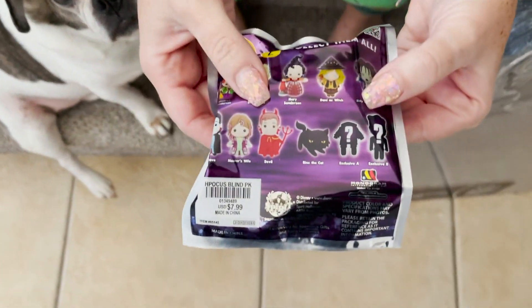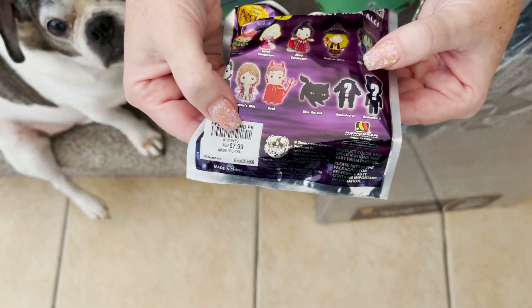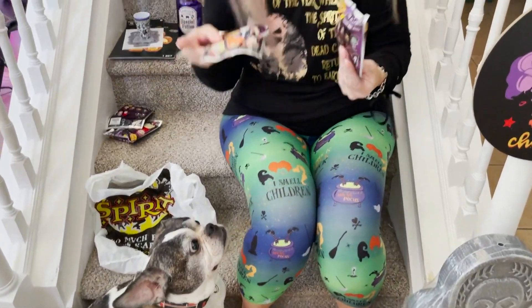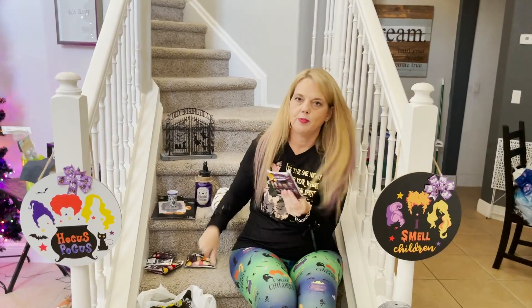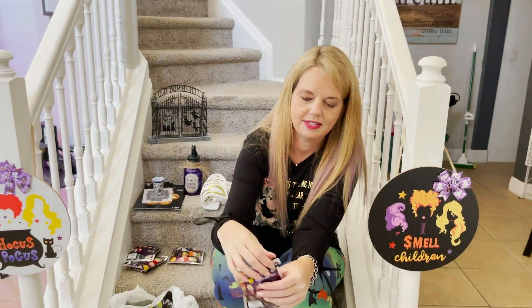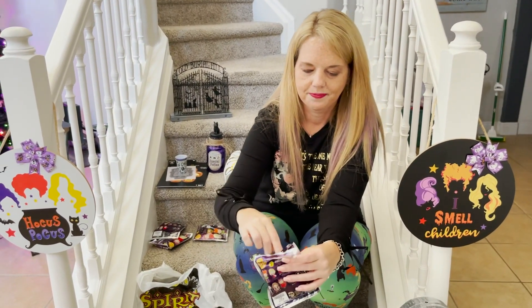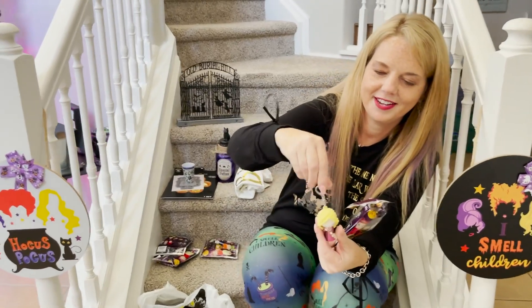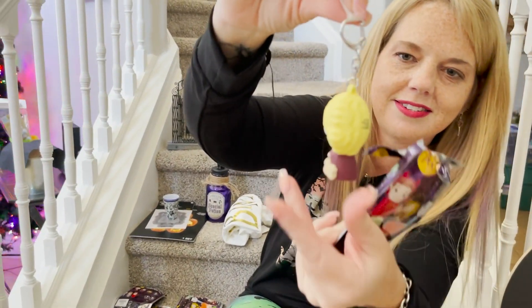These are $7.99 each, and the last time I was at Spirit Halloween they were actually sold out, so I've been waiting to show you guys these. I haven't opened them yet because I'd like to get the whole set, but let's open a pack together so you can see what all the fuss is about. There are actually Facebook groups that people are joining so if they get duplicates they can trade with somebody else. Alright, let's open one — we got Sarah Sanderson! Pretty cool.